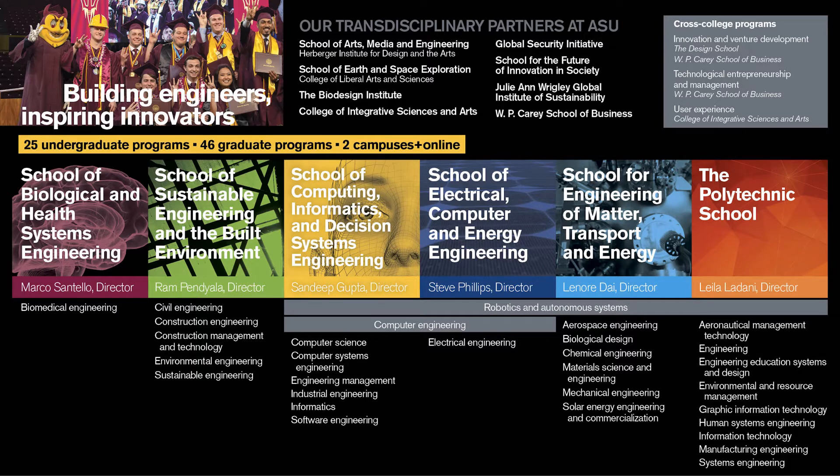The Fulton Schools of Engineering is our overarching engineering college for ASU. Underneath that umbrella we have six different schools of engineering. The first five are located on the Tempe campus, and the last one is located at the Polytechnic campus in Mesa. Within the Fulton Schools we offer 25 undergraduate degree programs and 46 graduate programs, spanning both campuses and online.